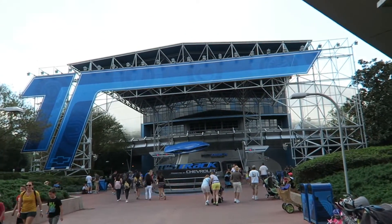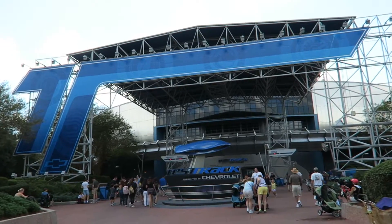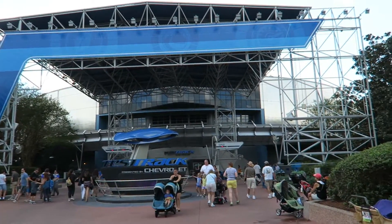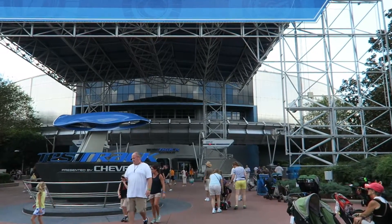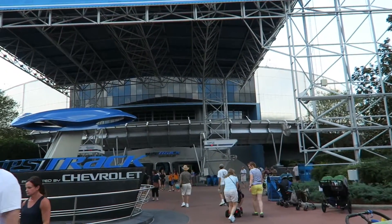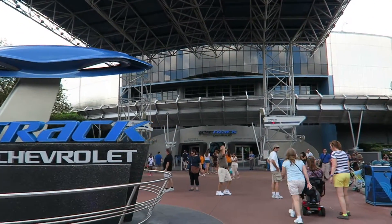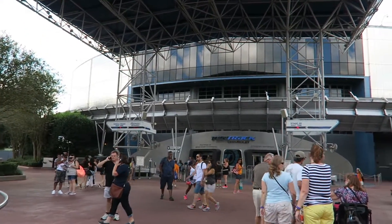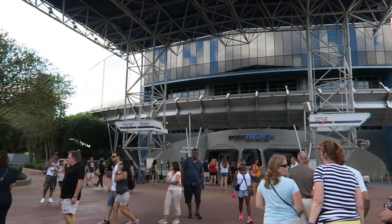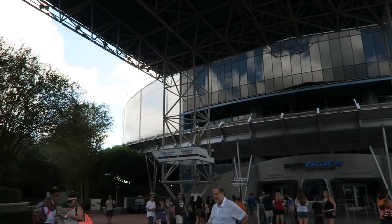There we are at Test Track — I only rode this for the first time ever last year and we both loved it. There's a 50-minute standby wait so I'm going to swap to the GoPro now because I don't want to accidentally let go of the Canon on the ride. The GoPro isn't great in the dark and this is a dark ride to start with, but once we get outside on the actual test track we should get some pretty cool shots.